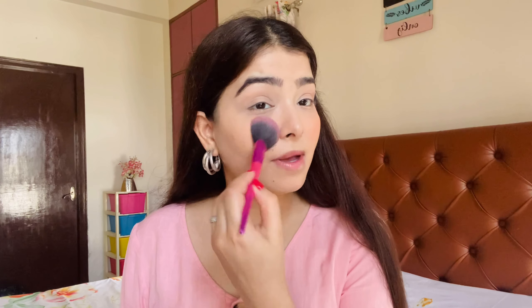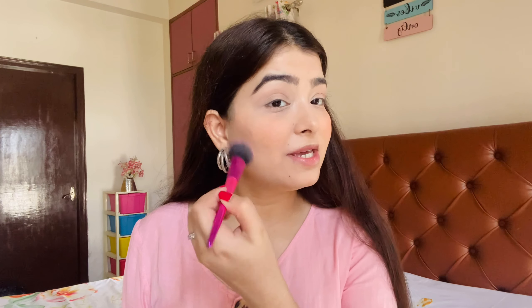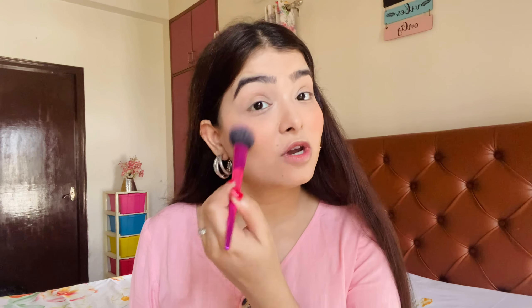Now my face is blank and we need to add some color. I don't have a Swiss Beauty blush, but I have this Swiss Beauty Ultimate Eyeshadow Palette, so I will use that as a blush. This is actually a very nice hack — if you don't have a blush, you can apply any peach, orange, red, pink, or rust eyeshadow as a blush.